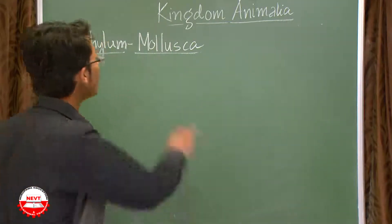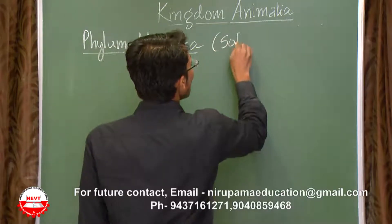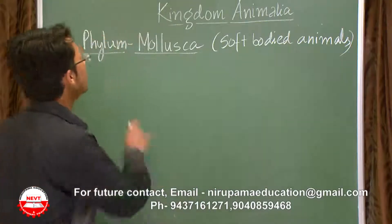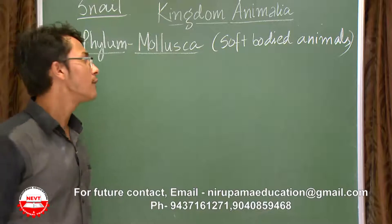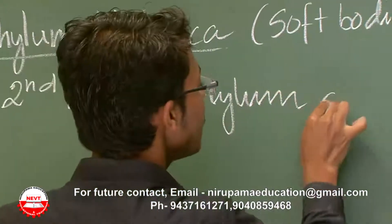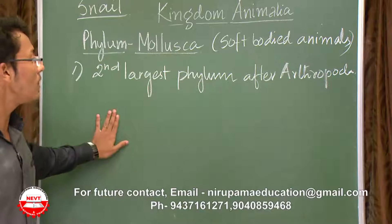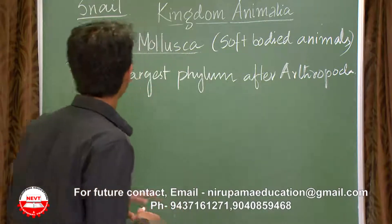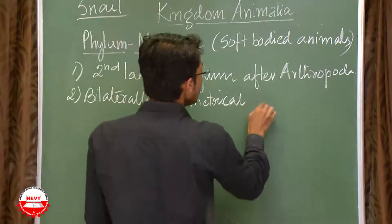Phylum Mollusca means soft-bodied animals. The best example is the snail, which we encounter in day-to-day life. The first characteristic is that Mollusca is the second largest phylum after Arthropoda, with a good number of members. They are also bilaterally symmetrical and triploblastic.